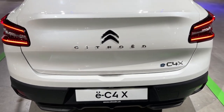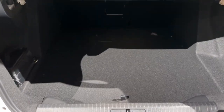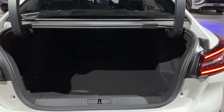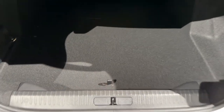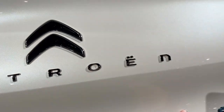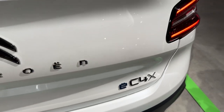Now we can open the trunk tailgate. This is a four-door car and the boot is very large with a square shape — 510 liters of space, which is a lot. There is additional room inside and it's pretty deep, so a lot of luggage will fit. This is the ëC4X, the electric model.